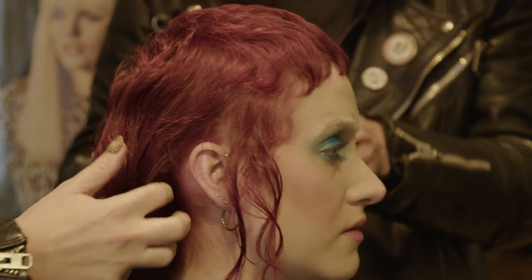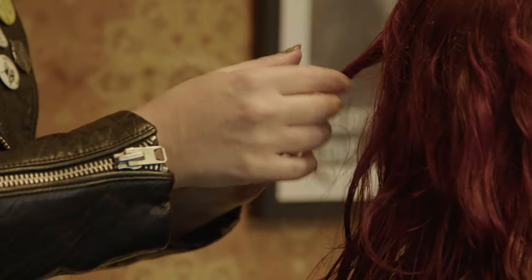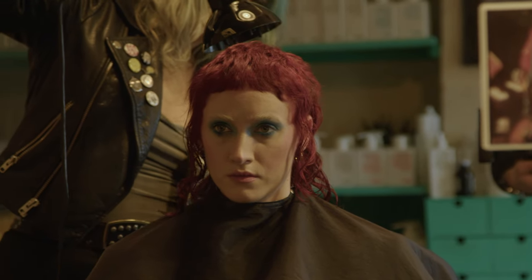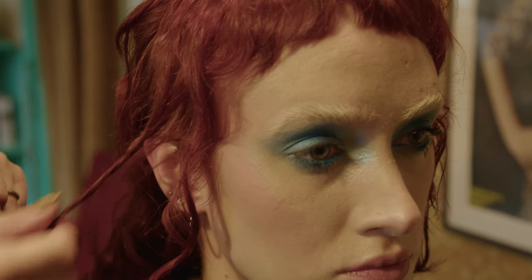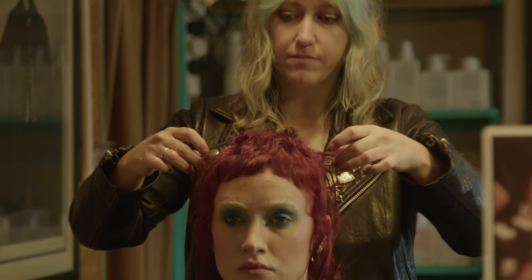We dyed the hair red and went really cropped on the top with it nice and long, giving that short-and-long androgynous look. It's quite a classic mullet shape — really strong and striking. We went super bright with the red. It's the Ziggy Stardust Bowie inspiration.